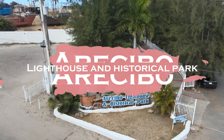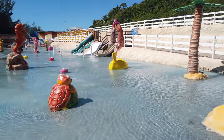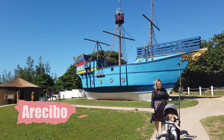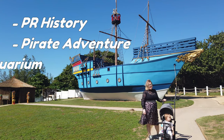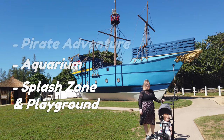If you're planning on spending time on the west side of the island, make sure to stop and enjoy the Arecibo Lighthouse Park. This is one of the best places to take kids in Puerto Rico. They can learn a lot about Puerto Rico's history, pretend to be pirates, and also see an amazing aquarium. There's also a splash pad that's really fun for older kids and a big playground.